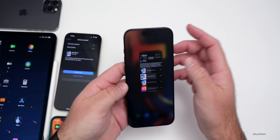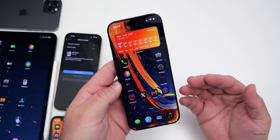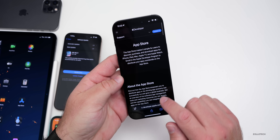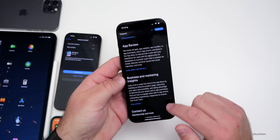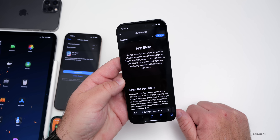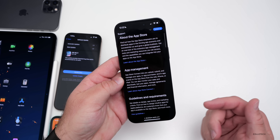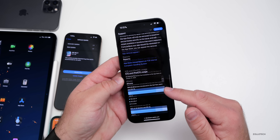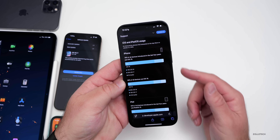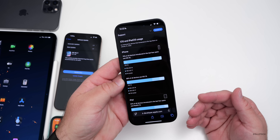iOS 18 has been out since September, and this week Apple revealed that 68% of all people have installed it. They don't specify which version, but that's a huge adoption number. As far as devices go, 76% of all iPhones and 53% of all iPads have installed iPadOS 18.